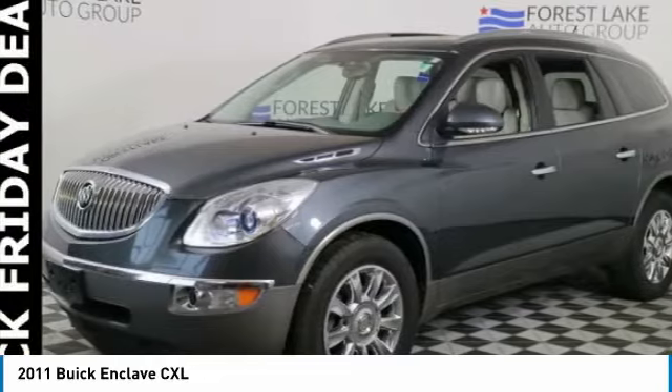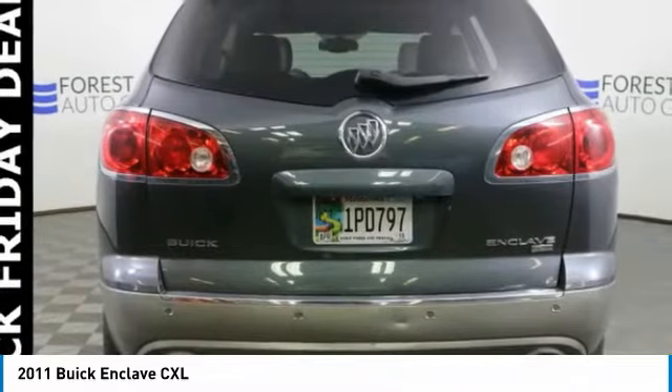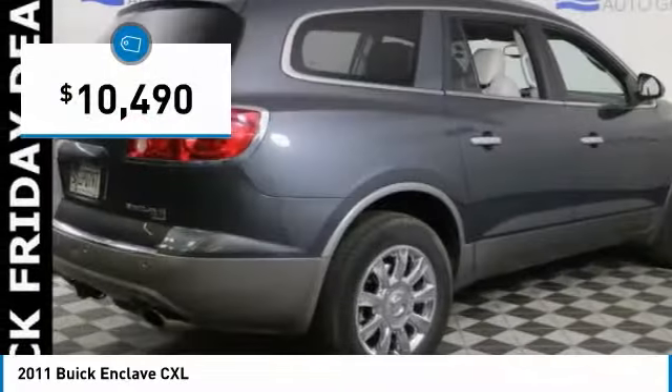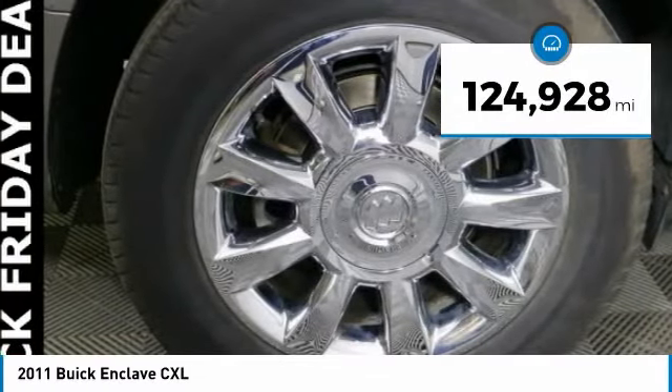Not only is it roomy and stylish, but Buick really did its homework on this vehicle. They did not cut any corners and it is priced below $15,000. This vehicle has less than 125,000 miles.